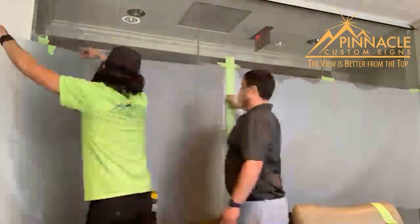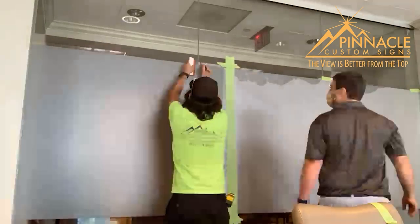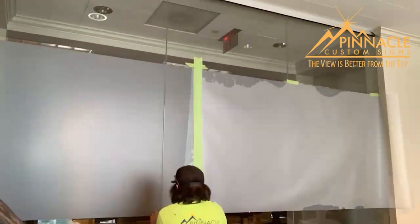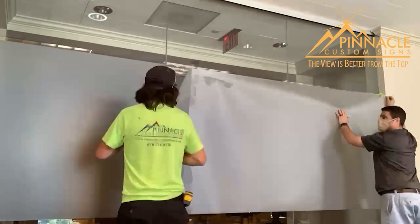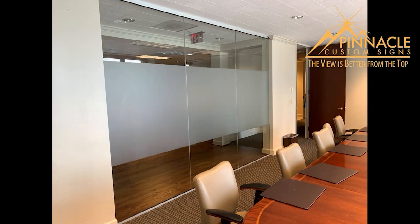I would say probably frosted vinyl or interior lobby signs, because the level of practice to get it right — after all the years of experience, once you step back and you can finally do it, it's pretty rewarding.